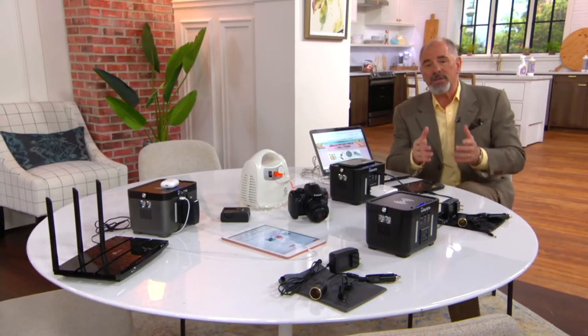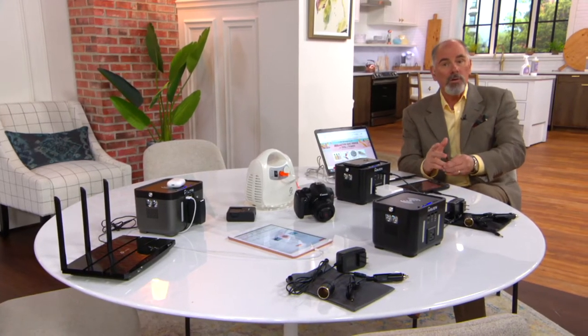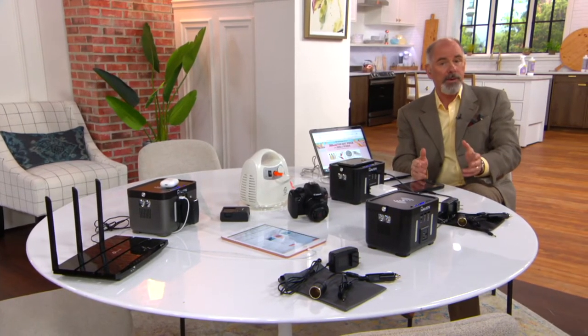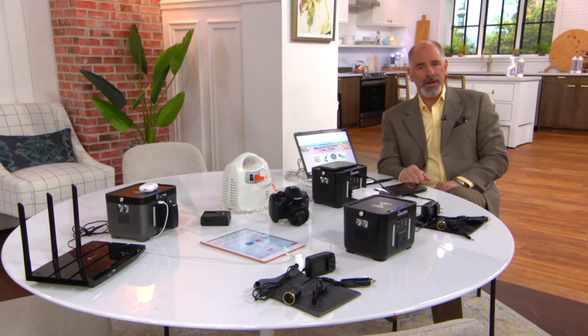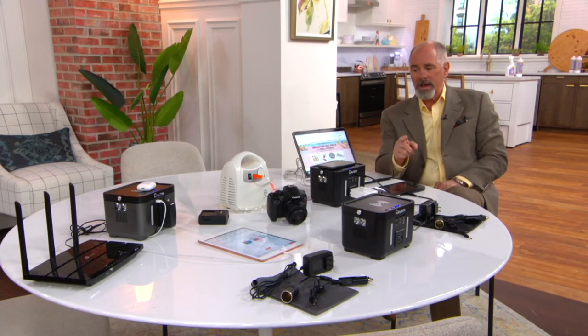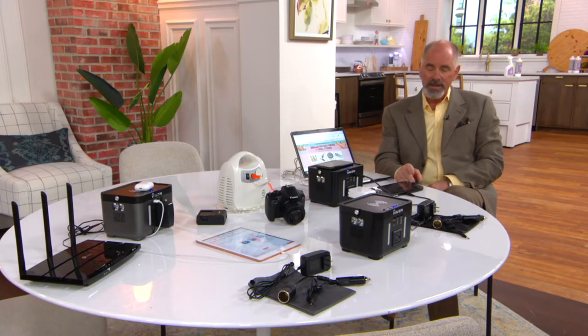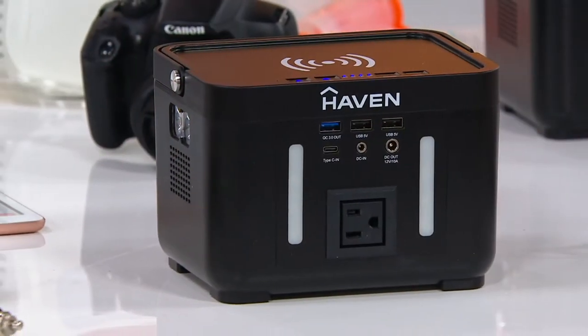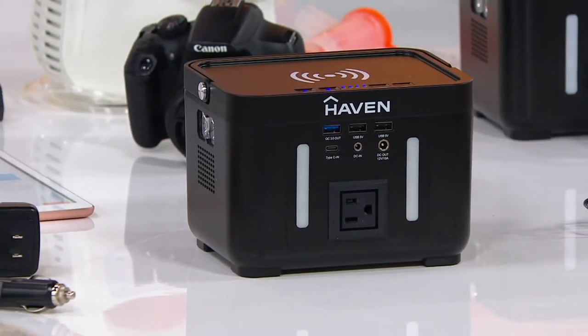Father's Day is right around the corner. If dad loves to fish or hunt or camp or tailgate, this is the perfect item for him. I also feel that this is your backup plan whenever inclement weather hits. We are already into hurricane season and tornado season in the Midwest. To have a backup plan so that your router can still be powered during a power outage and you can still get on the internet — that's a lifesaver today.